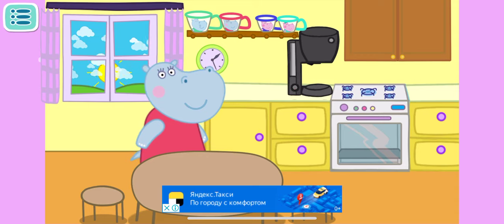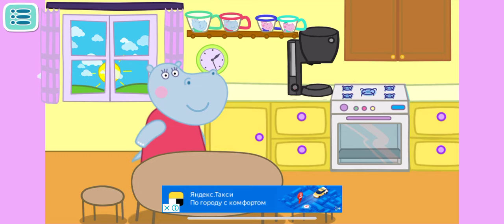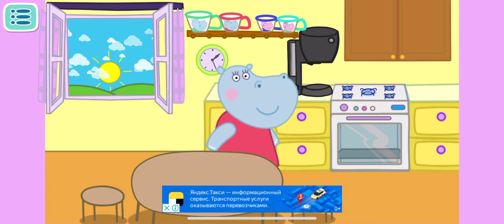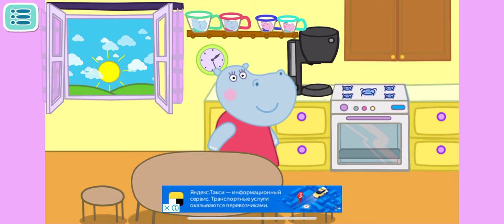While everybody is sleeping, open the window to air the house out. Let's make morning coffee for mommy — bring mommy's cup and put it in the coffee maker.